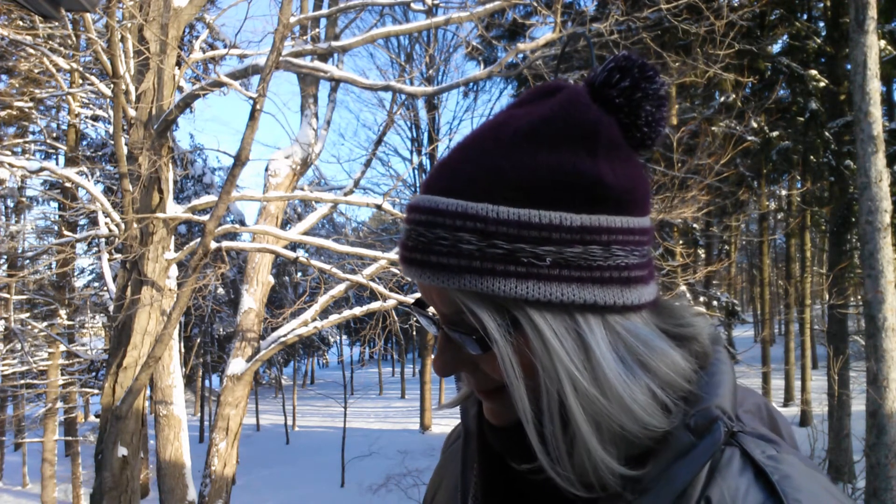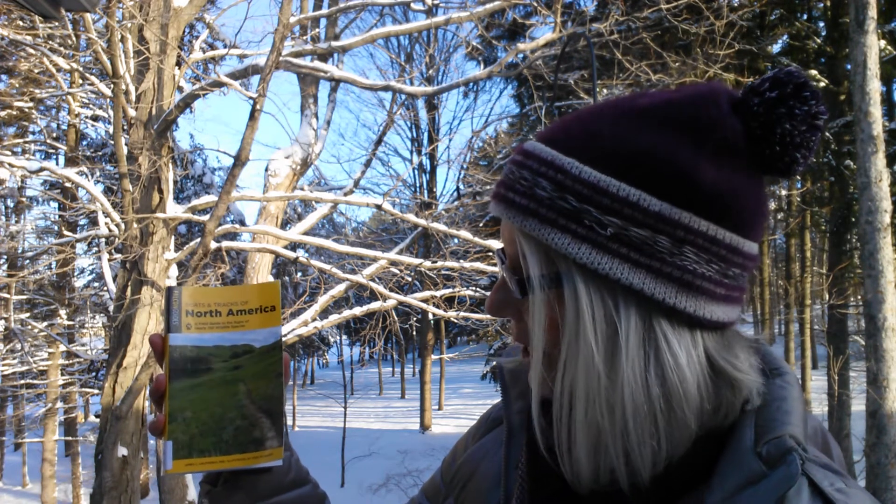The book that I've been using most recently is Scats and Tracks of North America by James Halfpenny. I used this recently when we were up north trying to identify a paw print — was it a wolf, coyote, fox, or a domestic dog? This gives you lots of wonderful information and just adds to the pleasure of your walk in the woods.